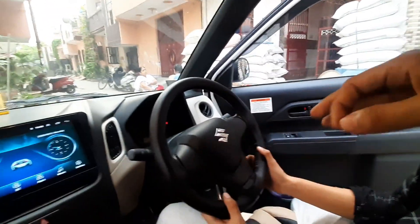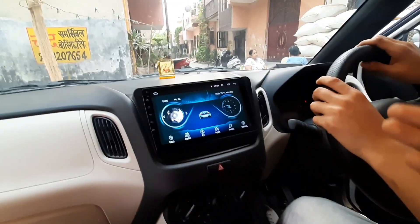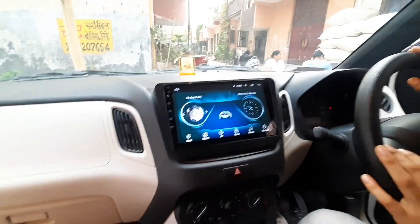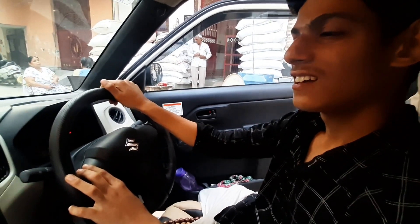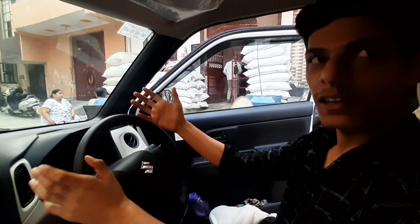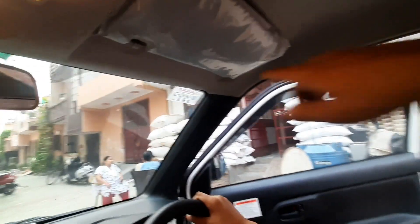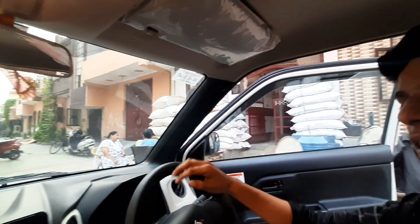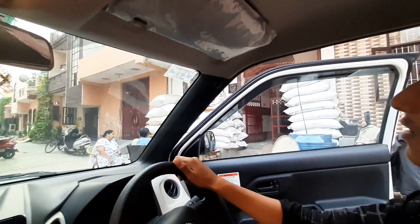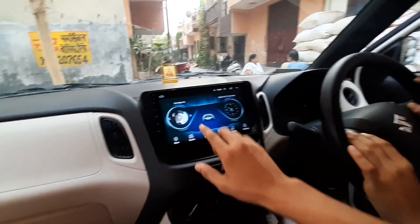Now the side indicator and lighting functions. It is manual. The main purpose is driving, and you can use the navigation, radio, and Bluetooth connect.